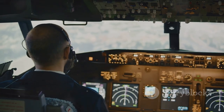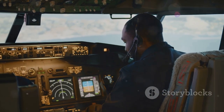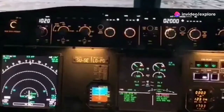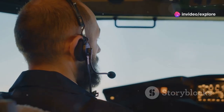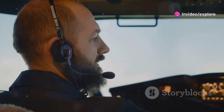Eyes on the skies: pilots and ice detection. While technology plays a vital role, pilots are crucial in the fight against icing conditions. They are trained to recognize the signs of icing and respond swiftly and effectively. Before takeoff, pilots conduct thorough pre-flight checks, including inspecting the aircraft for any signs of ice or frost. They also consult weather reports to assess the risk of encountering icing conditions during the flight.